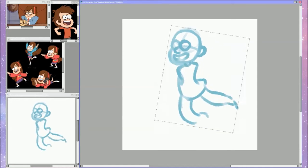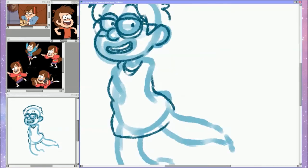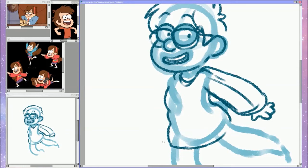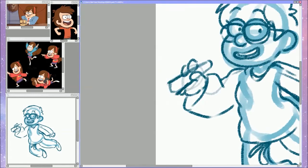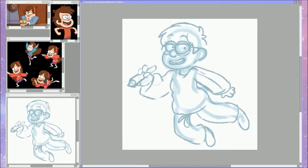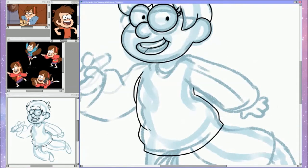Then we're on to Gravity Falls, which is the one I replaced Don Bluth with. I based myself off Mabel mostly because I have the big oversized sweater in the drawing. Even though this one wasn't planned, I'm actually really proud of how it turned out.